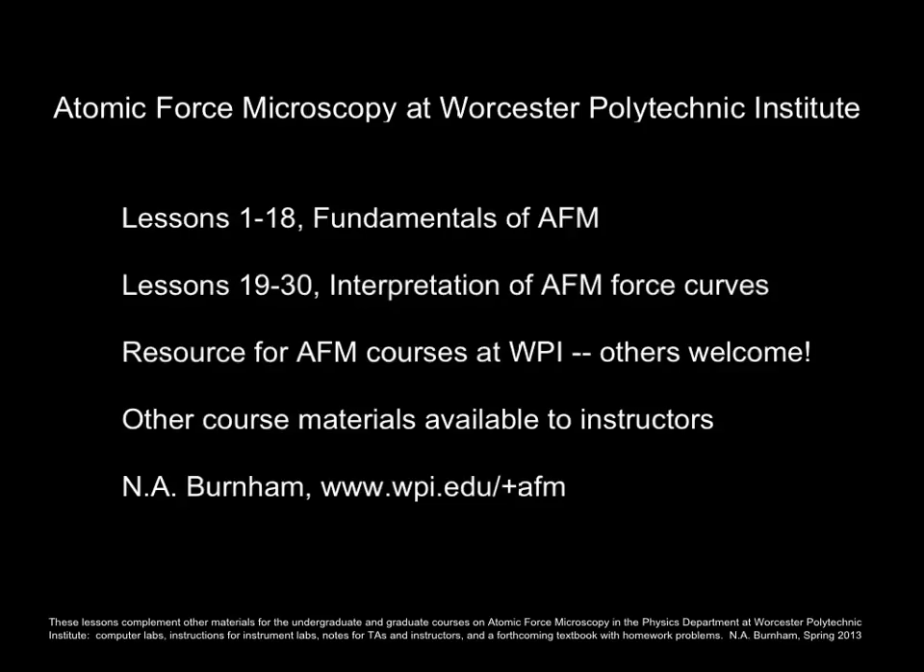I've got other course materials available to instructors, so if you're trying to get an AFM course going, you may contact me. For everyone, I suggest that these lessons are best done in the context of a class with a lab, or at least a discussion group or another friend with whom you can talk about the material.